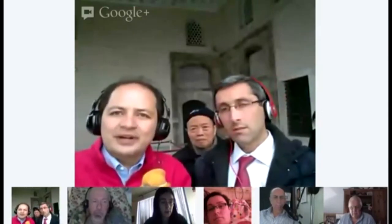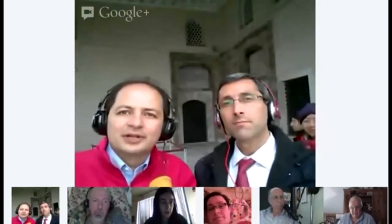Good morning! Hello everybody! Today we are happy to perform our virtual photo walk from beautiful Istanbul.